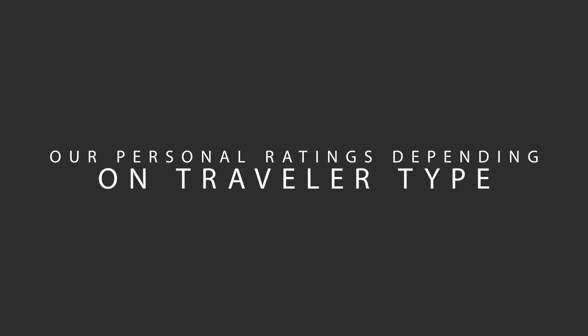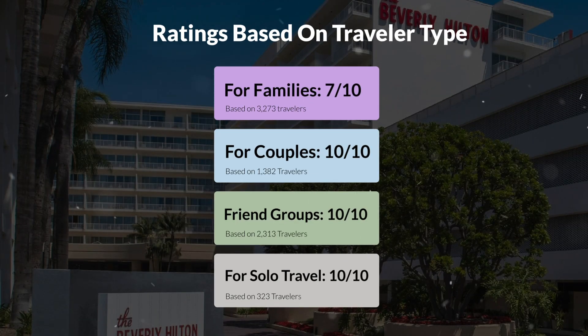Now, let's move on to our personal ratings for this hotel, depending on the type of traveler. For families: 7 out of 10. For couples: 10 out of 10. For friend groups: 10 out of 10. For solo travel: 10 out of 10.